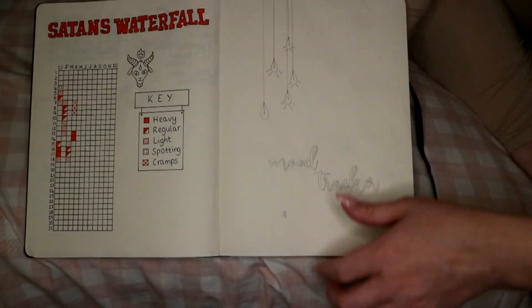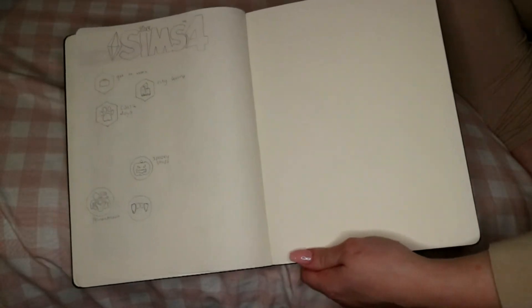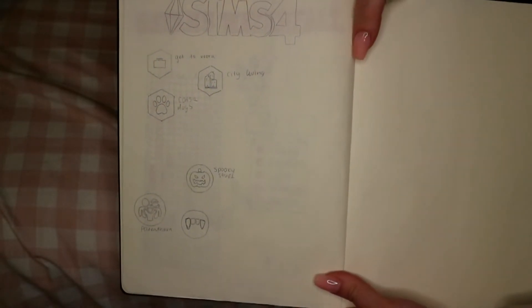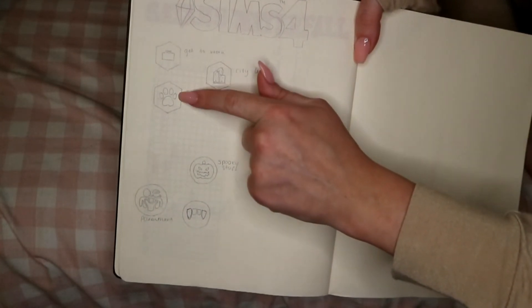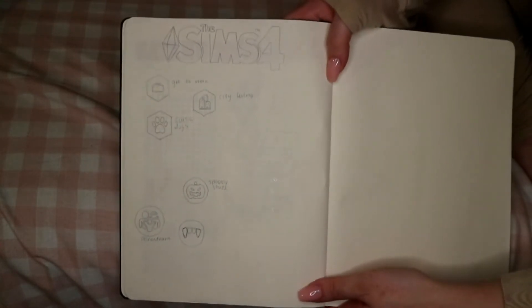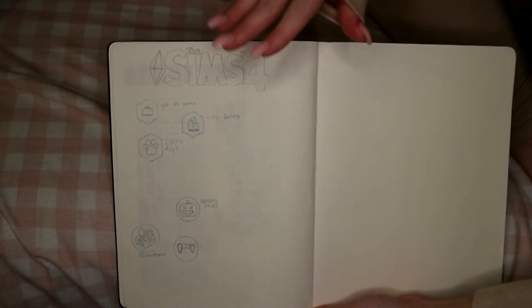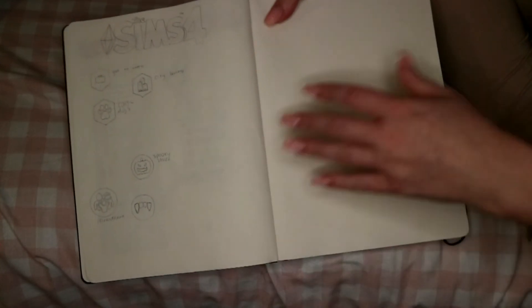Then I've got a mood tracker that I haven't finished yet. Another page I've just started is my Sims 4 page — I'm tracing the logos of the packs, expansion packs, and stuff packs that I have. This is going to be a full page once they're all in. This is on PS4 so I'm going to draw a PS4 logo as well. I haven't seen anything like this online — it's my own page idea, like a tracker for my Sims 4.